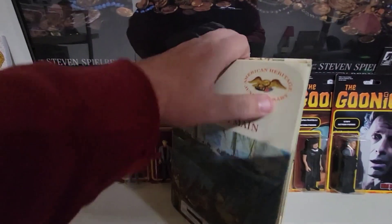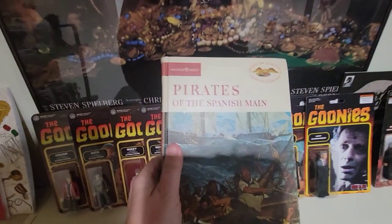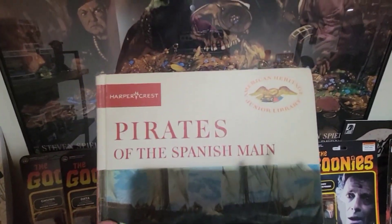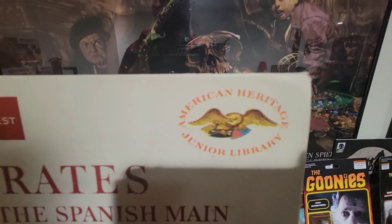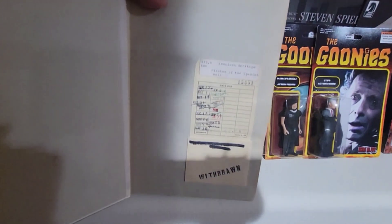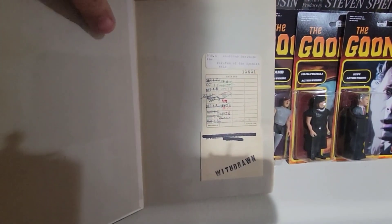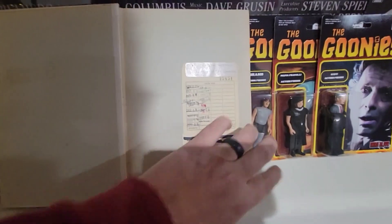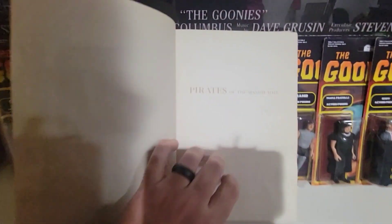I think I only paid like nine bucks for the book, so I didn't pay very much for it. It is a hardback, by Harper's Crest, American Heritage Junior Library. This book had been around for a little while. People our age — at least people that were alive when the Goonies came out — you all remember checking out a book like Pirates on the Spanish Main.